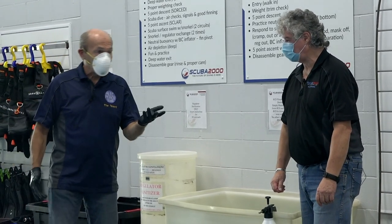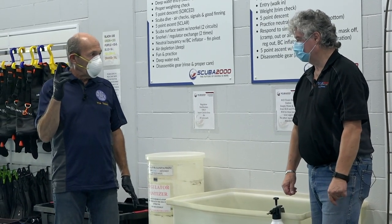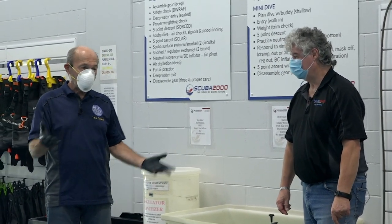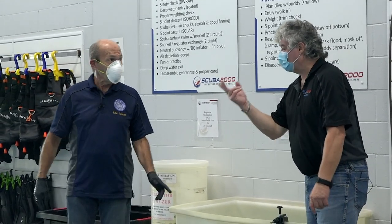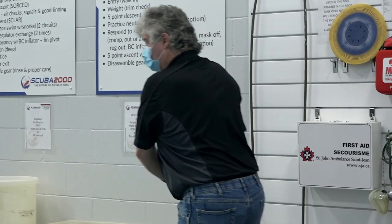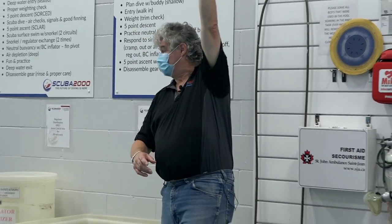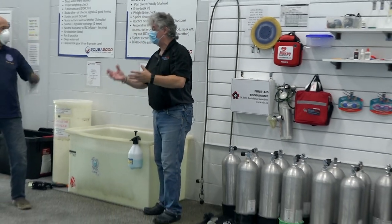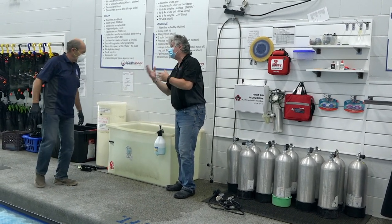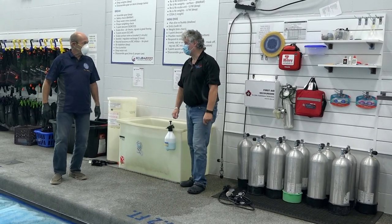It seems to me that it's safer going here to take a scuba diving course than it is going to Walmart. Another thing people are concerned about is whether COVID can be transferred into the air tanks. Not really — the air intakes are up on the top, so there's no way you can cough into the intake. And with the compressors, the heat that builds up on the inside actually kills COVID. So there's not really any way to transfer COVID into the scuba cylinder.